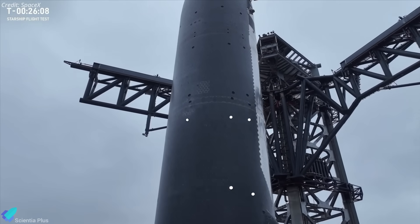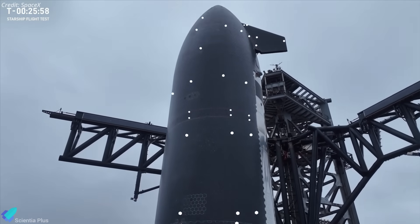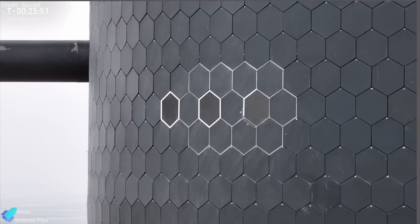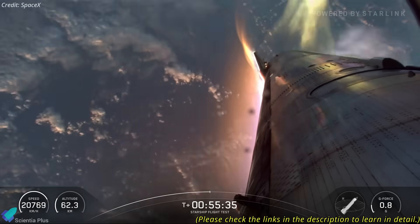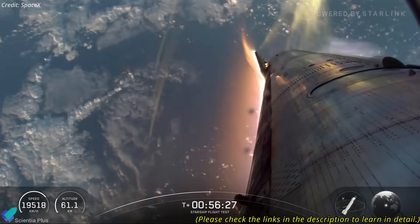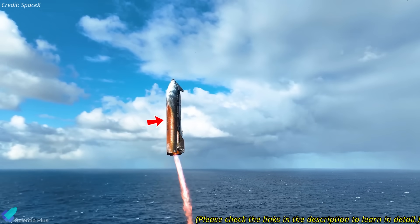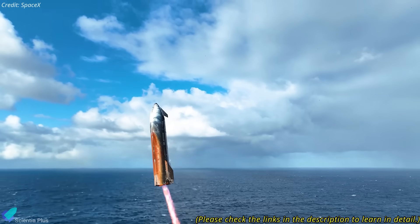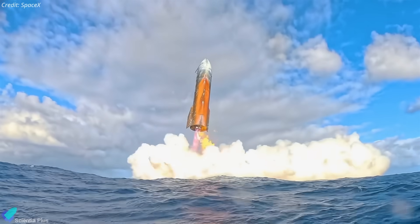Unlike Flight 10, this time SpaceX is not planning to deliberately leave heat shield gaps for stress testing, nor will they repeat the metallic tile experiment. During Flight 10, those experimental metallic tiles failed catastrophically, oxidizing under re-entry heating and depositing a burnt orange coating across the windward side. That test confirmed the material was fundamentally unsuitable for the re-entry environment.